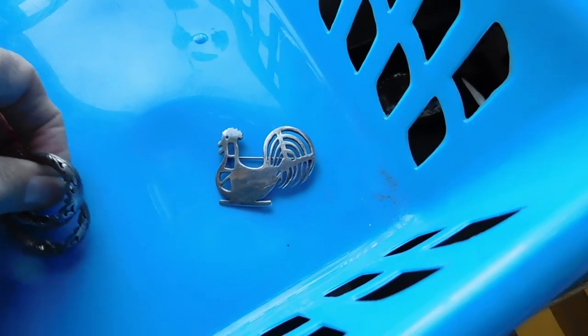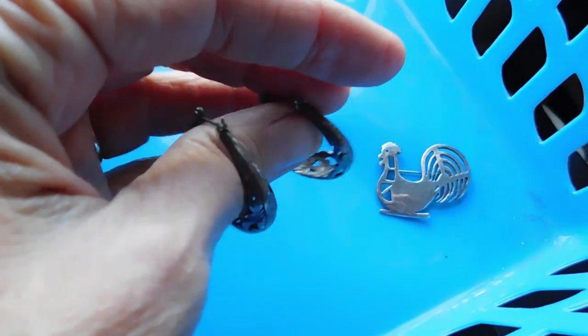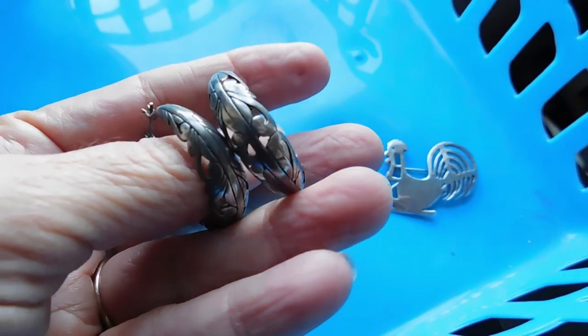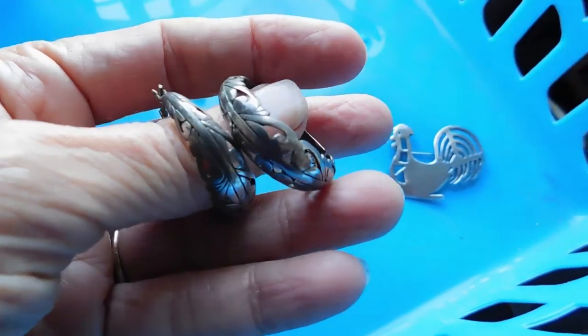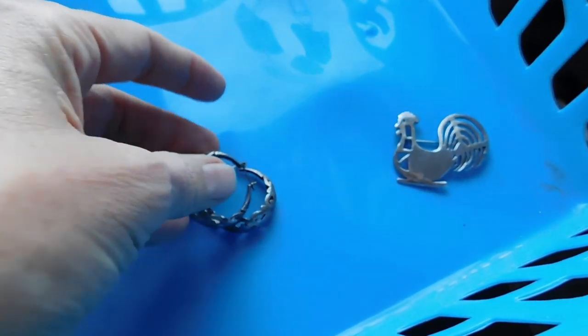Then these lovely sterling silver earrings — they have a very Art Nouveau look to them, but I found enough online made in the 1980s that I think that's probably when these were made. They're quite beautiful. I shined them just a little bit because they were awfully dark, but I still left most of the patina on there. I listed those for $28.